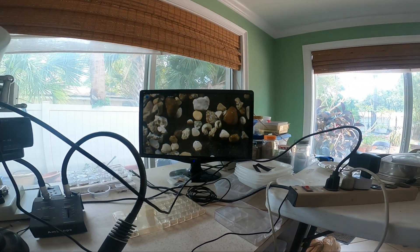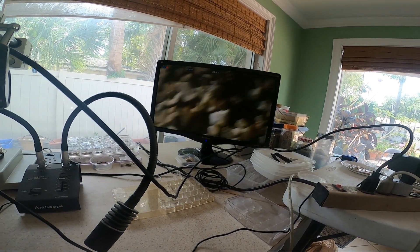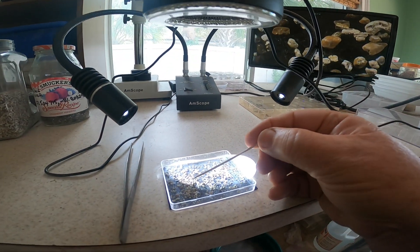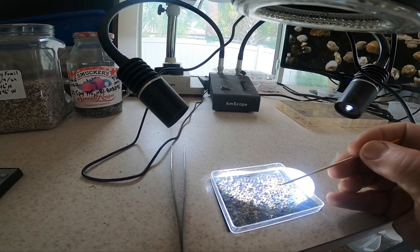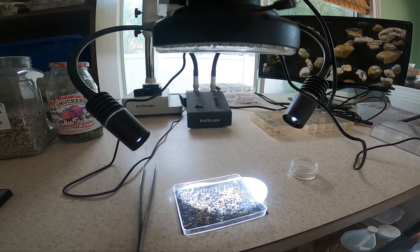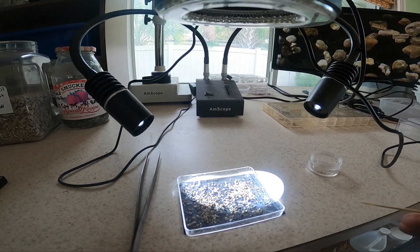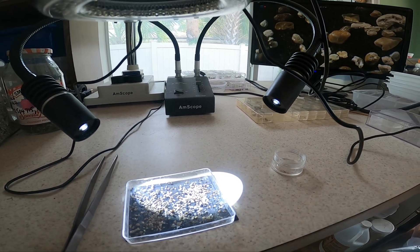I'm looking at gravel collected from the Bone Valley Fossil Farm. I keep the latitude, longitude, and date I gathered it, so that if I find something interesting I know exactly where it came from — the museum may be very interested. Especially microfossils, which they don't spend a lot of time doing. I'm lit by a couple of LED illuminators for nice bright illumination. I gather a little gravel, spread it on a plastic container, then use a toothpick — moistened on my tongue — to pick out specimens and tap them into a receptacle.